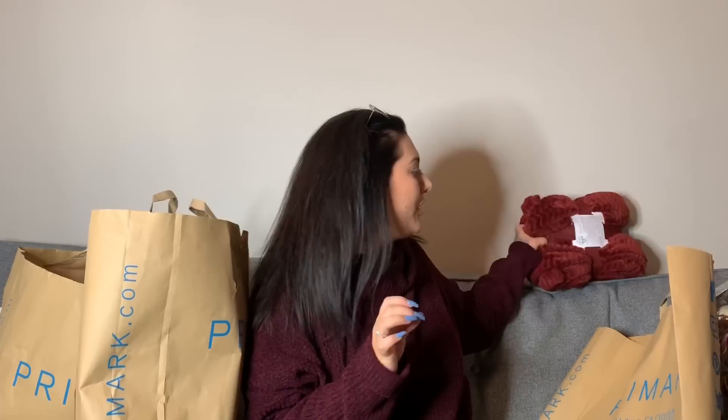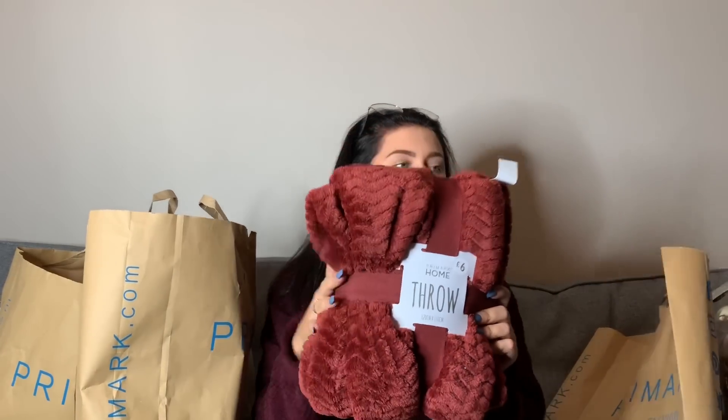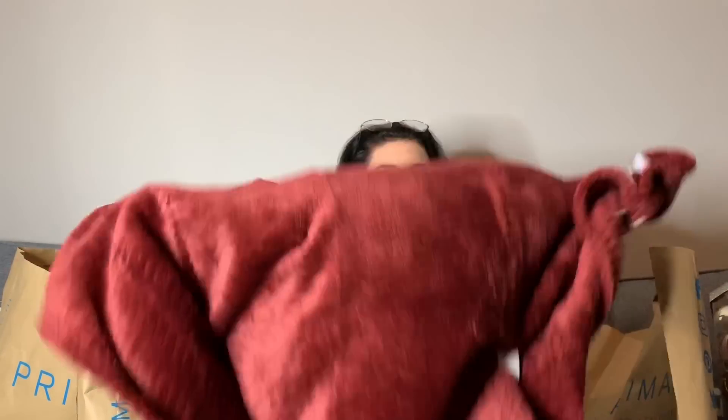Next thing I'll show you is this throw. I just thought it was quite autumny, wintry — just nice. We just needed a throw for this sofa. Let's see how big it is. I didn't think it was going to be that big, but it cost £6. It is really soft. I might put it over me for this video because I am really quite cold. It's not very big, but oh, how cosy — all I need now is some hot chocolate.